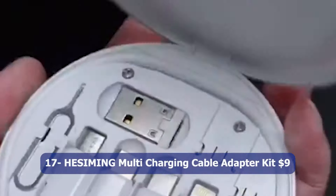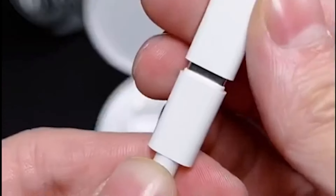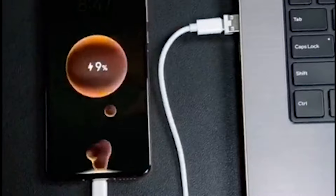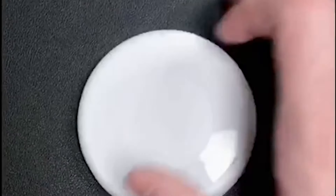Number seventeen: HESIMING Multi-Charging Cable Adapter Kit, $9. The HESIMING Multi-Charging Cable Adapter Kit is a versatile and convenient accessory for charging multiple devices simultaneously. The kit includes a USB-C to Micro-USB, Lightning, and USB-A cable converter, allowing you to connect and charge different devices with ease.